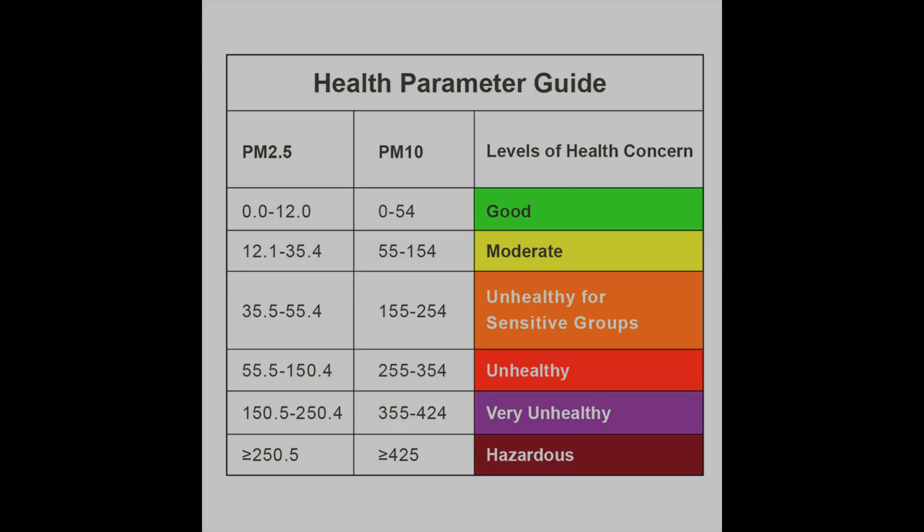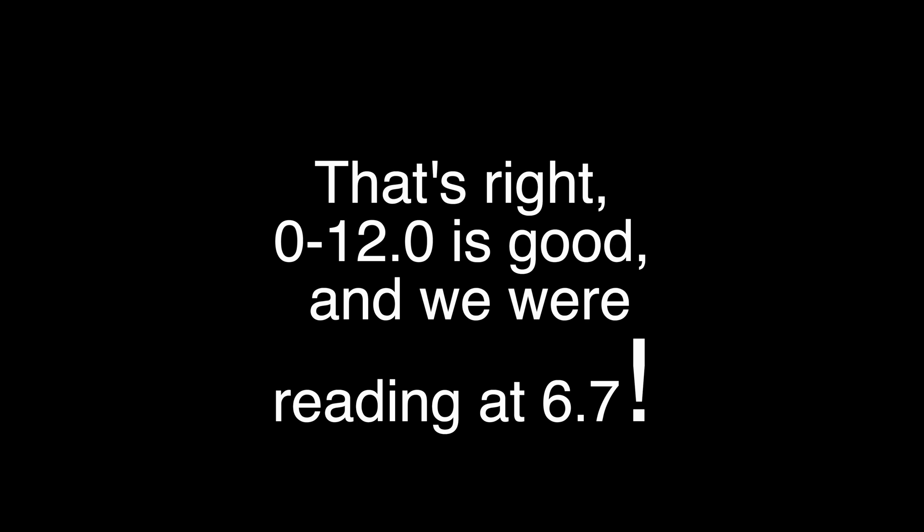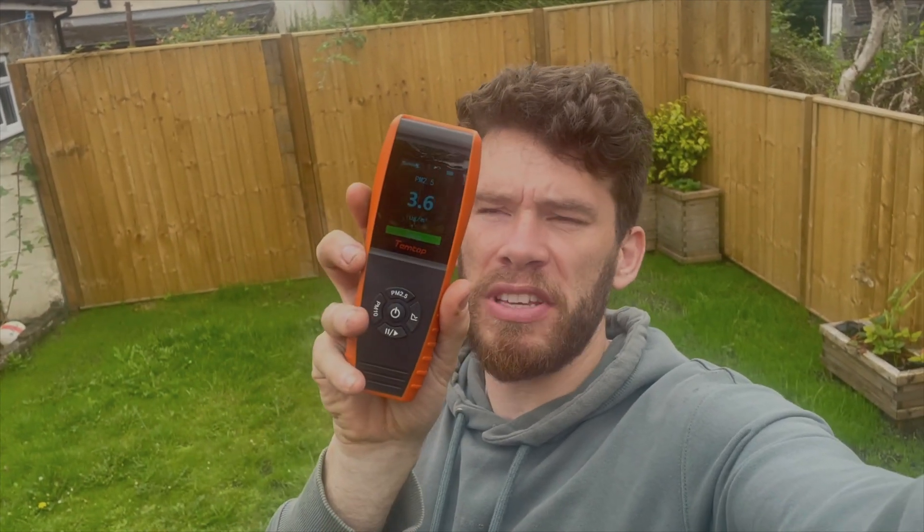My particulate meter is reading well — still in the 'good' range apparently. I'm going to stick around to see if I get more results. It has gone as high as 6.7. It was 1.7 before we lit the stove and I'm trying to get into the wind so the particulates reach the meter. We've just dropped to 3.7 but we have been as high as 6.7.